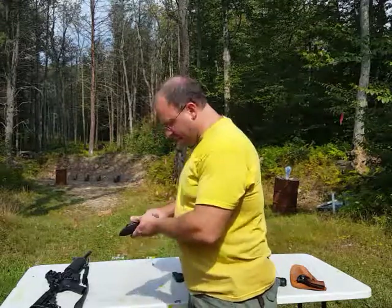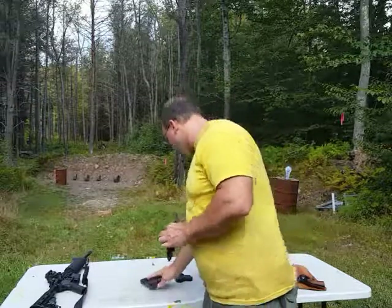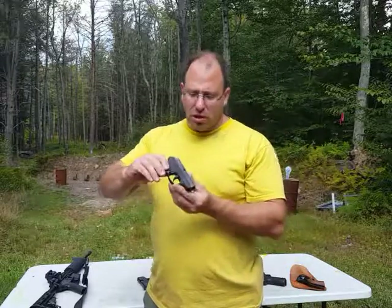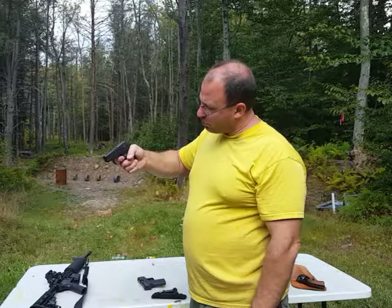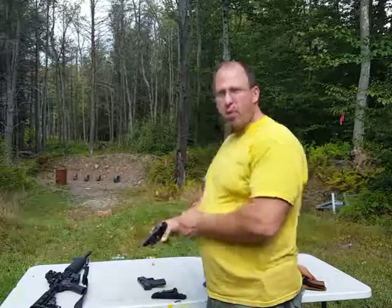So I prefer to carry inside the pants in a soft holster. That means I cannot carry a striker-fired gun like the M&P Shield, even though I love that gun. What I carry instead is something like this Ruger LCP — it's double action only, which means there's a very long trigger pull. That long trigger pull is basically the safety on this gun.